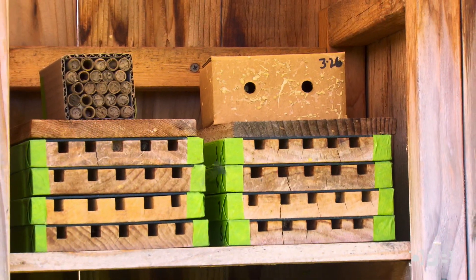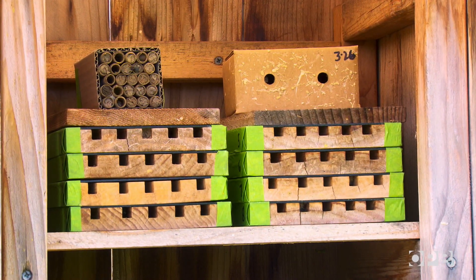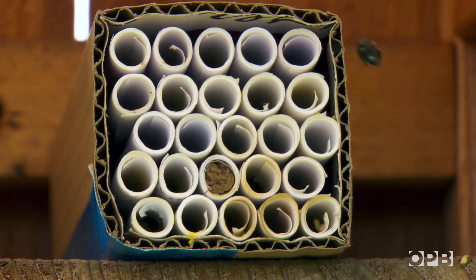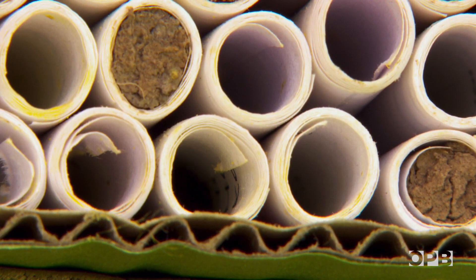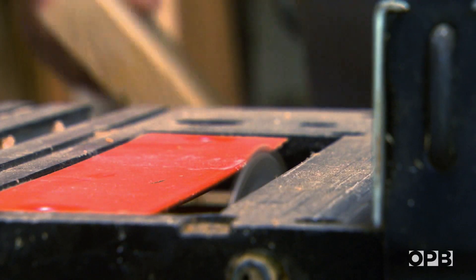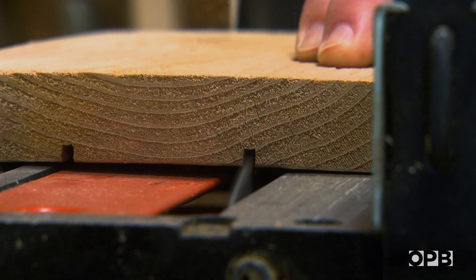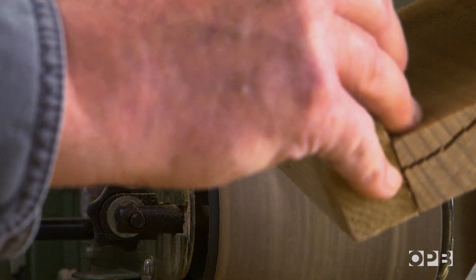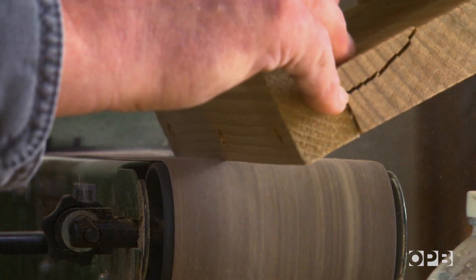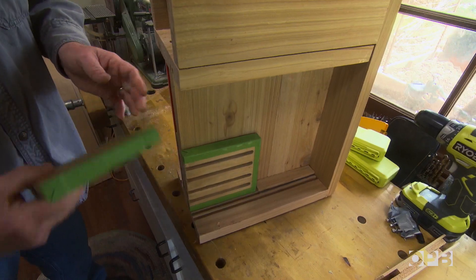Mason bees, like other native bee species, usually live in holes and cavities. When folks want to raise mason bees, paper tubes are often used for the nesting tunnels. But the problem with the paper tubes is that Ron couldn't look inside them to see what the bees did. So Ron turned to his woodworking skills, and he's probably made close to 700 or so nesting trays.